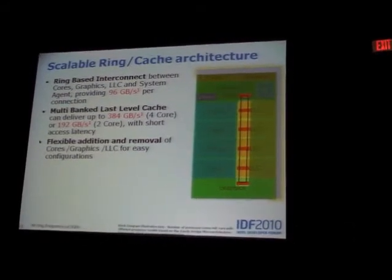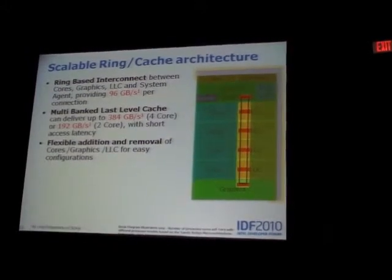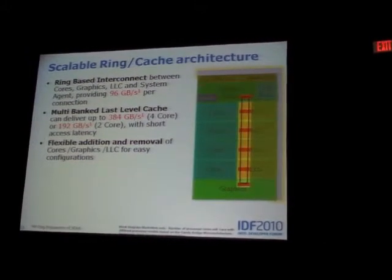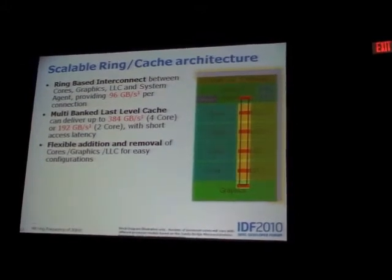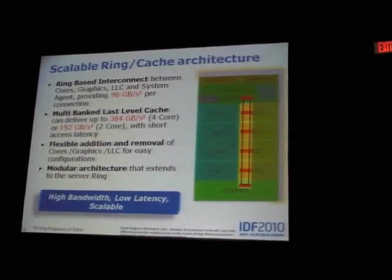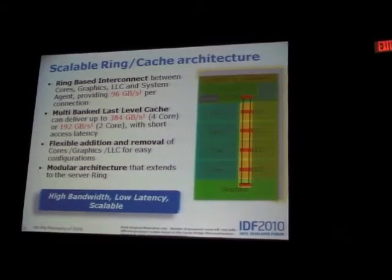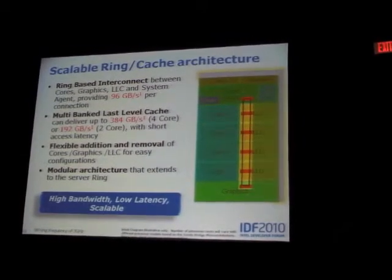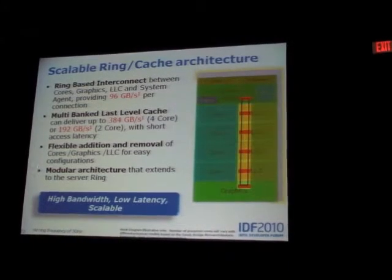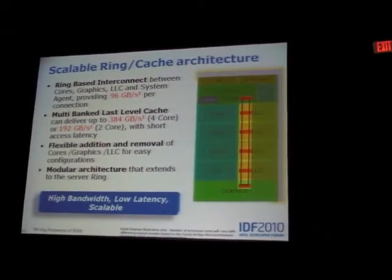Addition and removal of cores, caches, and graphics blocks is quite easy in this architecture because it's so regular and designed up front to support different products. This ring architecture started in some form in the server domain just before Sandy Bridge, and we've made significant changes to it. The Sandy Bridge server architecture and interconnect will be based on the same ring and will scale up to a large number of processors. We believe this architecture is scalable into any foreseeable future for the client space.